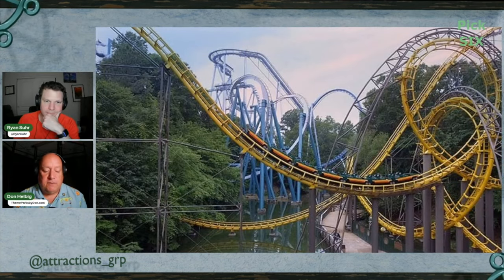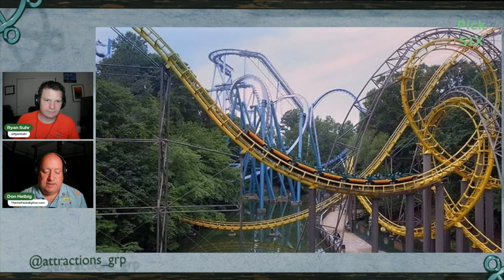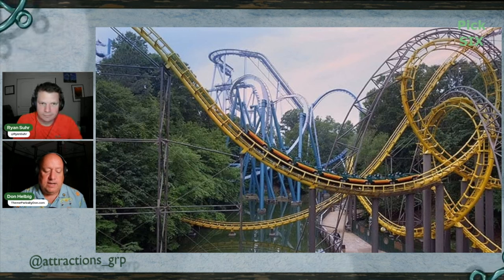Story number one: Busch Gardens Virginia. The iconic Loch Ness Monster roller coaster is resurfacing after months of restoration. The grand reopening is on May 10th, with exclusive early ride access for Busch Gardens members from May 2nd to the 5th. This fan favorite, over 45 years old, features large drops, interlocking loops, and a thrilling spiral tunnel section.